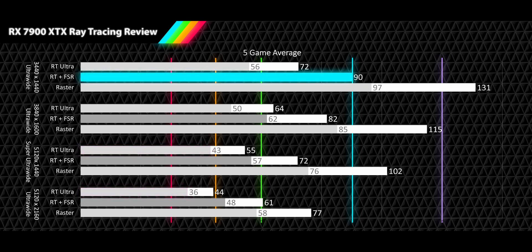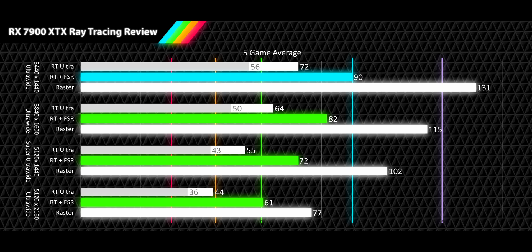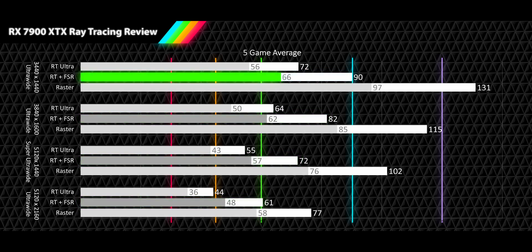Looking at what our upscaling quality settings deliver, the 1440p ultrawide delivers high refresh rates of 90 FPS, and our other three resolutions deliver smooth refresh rates of 82 FPS for 1600p ultrawide, 72 FPS for 1440p super ultrawide, and 61 FPS for 4K ultrawide — for a 31%, 29%, 29%, and 21% delta from the raster average respectively. For the 1% lows, both 1440p and 1600p ultrawide stay in smooth territory at 66 and 62 FPS, with the 1440p super ultrawide and 4K ultrawide dropping into acceptable range at 57 and 48 FPS.